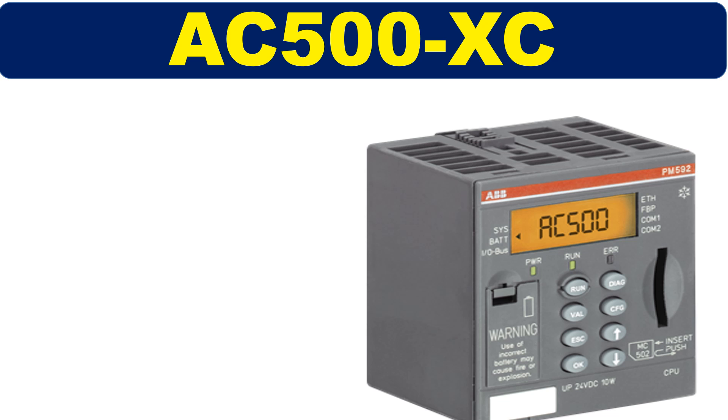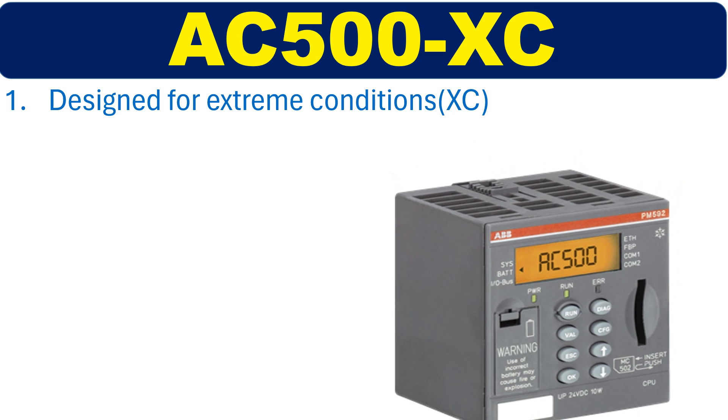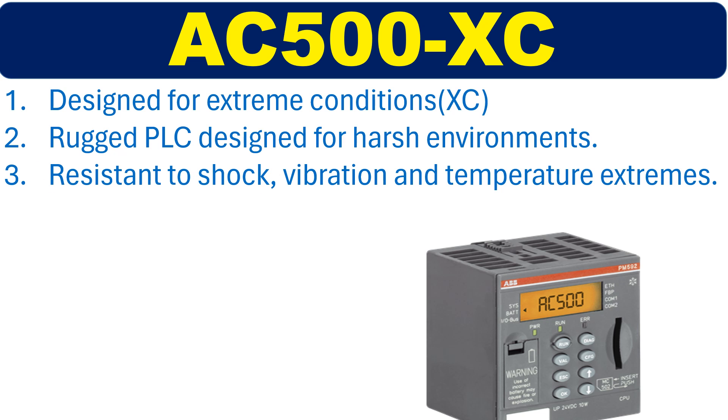The next model is designed for extreme conditions. It is a rugged PLC system designed for harsh environments, with a high level of resistance to shock, vibration, and temperature extremes.